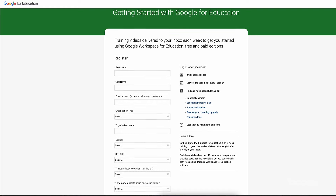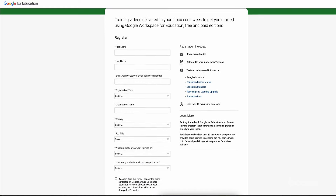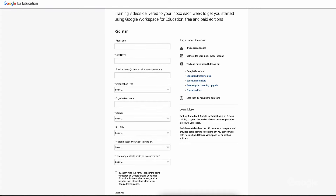If you're looking for tips and tricks on getting started with Google Workspace for Education, sign up below to get weekly tutorial videos sent directly to your inbox. You'll learn how to use tools like Classroom and Meet to enhance your lessons and simplify class management.